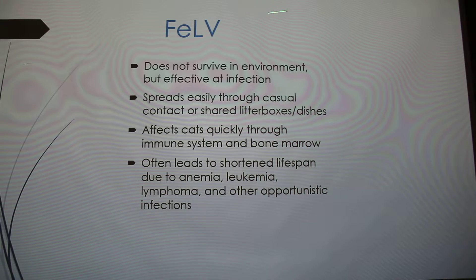FeLV also does not survive in the environment very well, but it's really good at infecting cats. It's effective at crossing those mucous membranes and getting into the body, so it can spread easily through casual contact — just through cats grooming each other. Less commonly, it can also spread through shared litter boxes or dishes, since remnants of saliva or feces can still hold the virus.